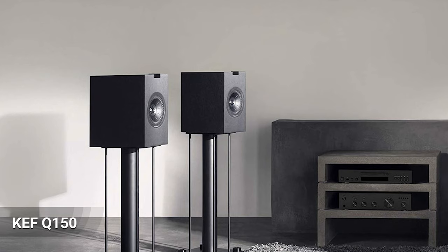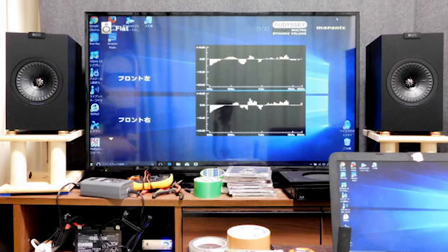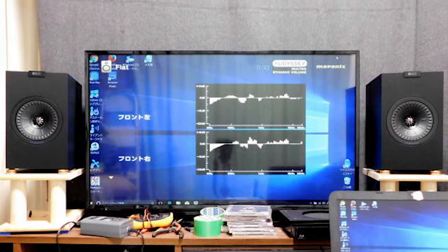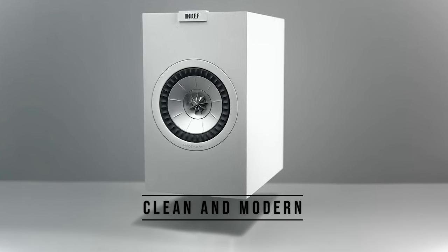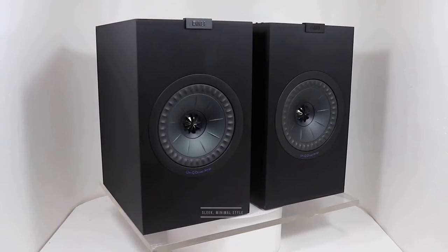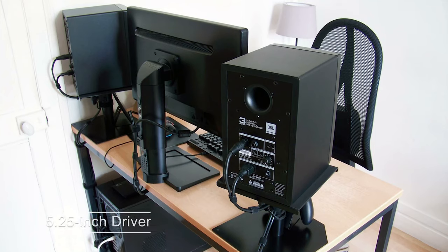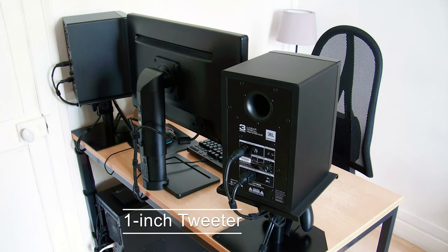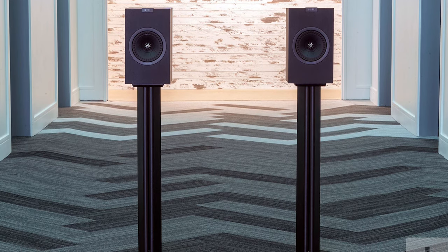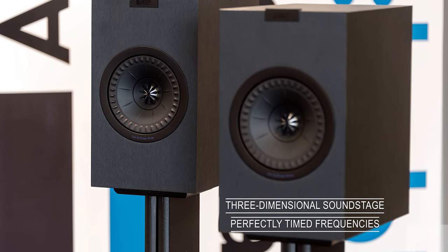The latest version of KEF's Q150 is visually mesmerizing. Stunning sound meets elegant looks at a price that will have the competition sweating bullets. Design-wise, the Q150 is clean and modern, with a sleek, minimal style that's at once both current and timeless. The Q150's driver set includes a 5.25-inch driver and a 1-inch tweeter. Present on all Q-series speakers, the Uni-Q array is designed to deliver perfectly timed frequencies for better accuracy and a more three-dimensional soundstage.